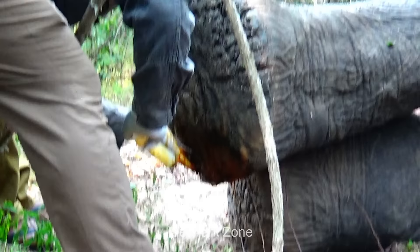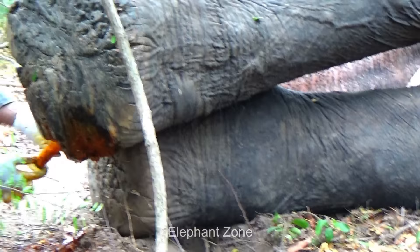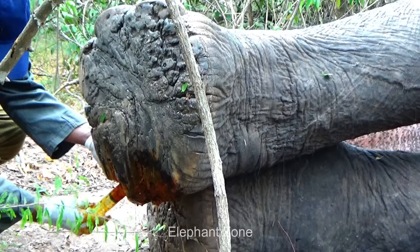In a forest like this, with very minimal facilities, one cannot perform a big operation on the wild elephant. Besides, this injury has not caused any kind of serious issues as of now. Therefore, this treatment should be adequate for the healing of this wound.